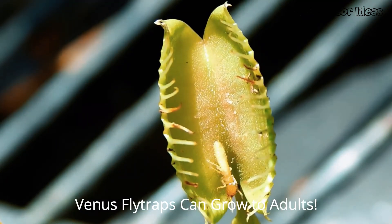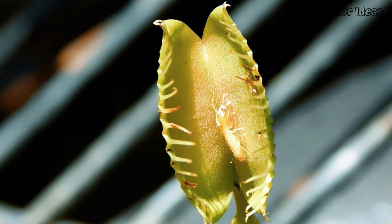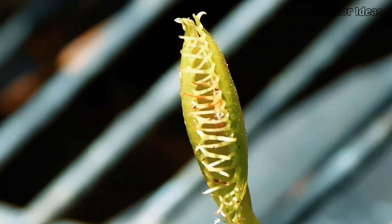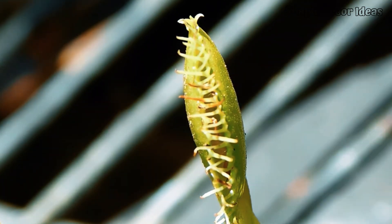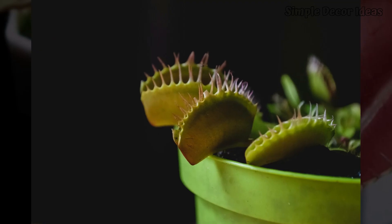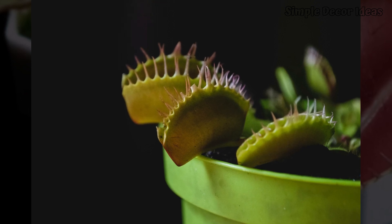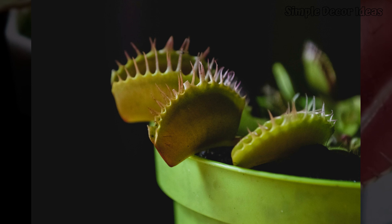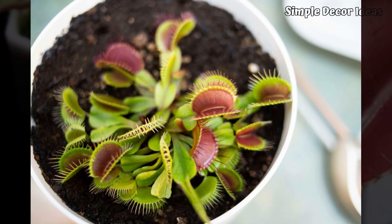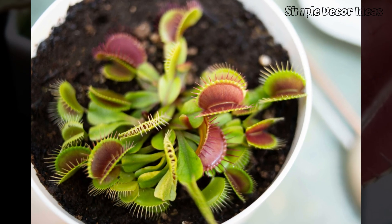5. Venus Flytraps can grow to adults. Venus Flytraps can live for a really long time, sometimes 20 years or more. Imagine having a plant that could stay with you from kindergarten all the way to college. Each winter, they take a nap called dormancy to rest up for the next bug-catching season. During this nap, the plant's traps get smaller or even fall off and it looks kind of dead — but it's just saving energy, like recharging its batteries. When spring comes, it wakes up, grows fresh traps, and is ready to start catching bugs again. Over time, Venus Flytraps can even make tiny baby flytraps. With a little care, a Venus Flytrap can be your bug-munching buddy for years and years.